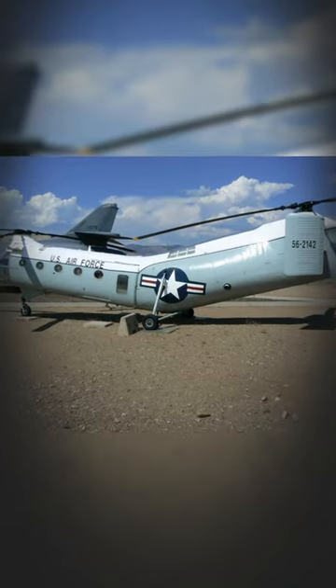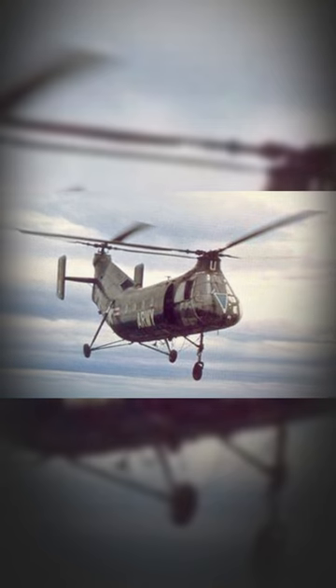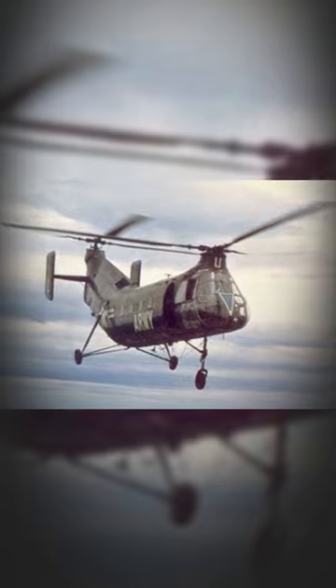Introduced in 1952, the Piasecki H-21 Shawnee, also known as the Flying Banana, was a U.S. Army tandem rotor helicopter that gained prominence during the 1950s as a versatile and rugged transport helicopter that served in various roles with different military forces.